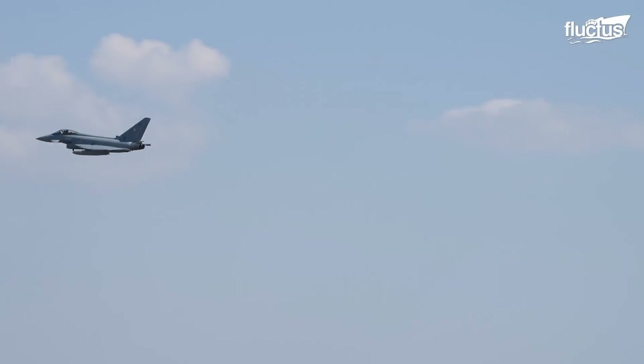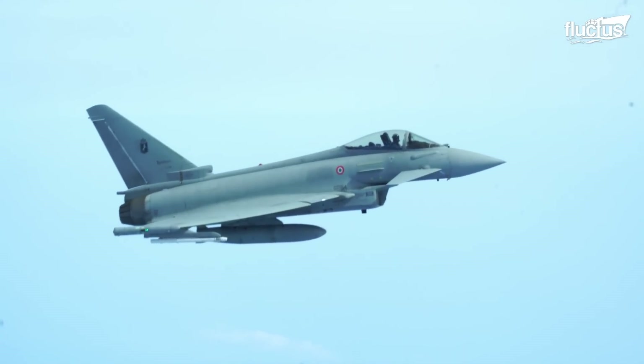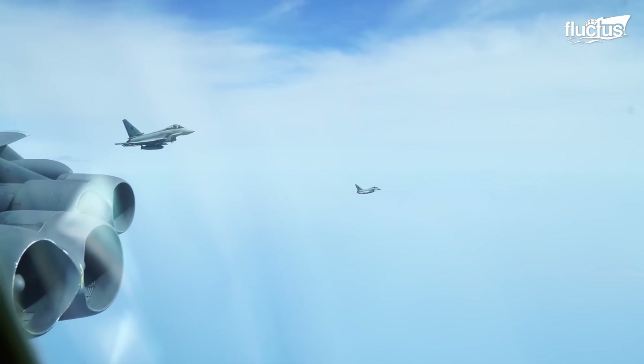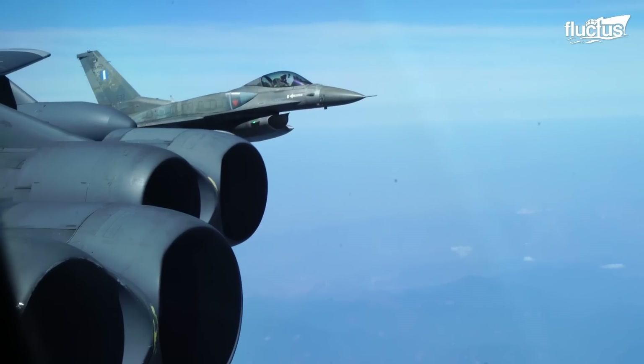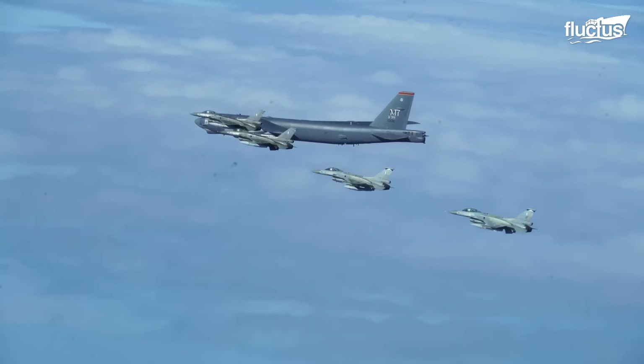This widespread network underscores Typhoon's status as a global endeavor. This exceptional aircraft is powered by two Eurojet EJ-200 engines, each boasting a thrust of 20,000 pounds with afterburners.